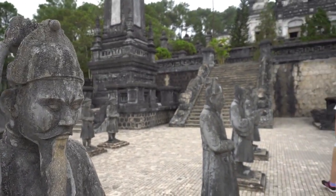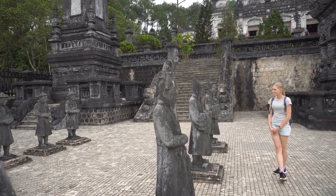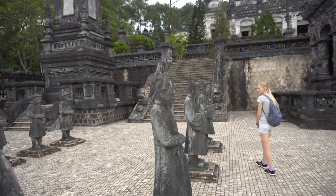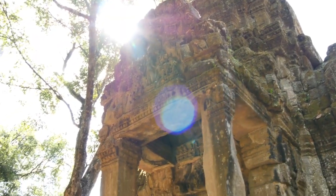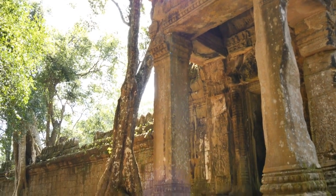Now, let's journey to the historic city of Hue, home to the Imperial City and the Royal Tombs. Explore the grandeur of the Nguyen dynasty, stroll through the Perfume River, and indulge in the Imperial legacy.